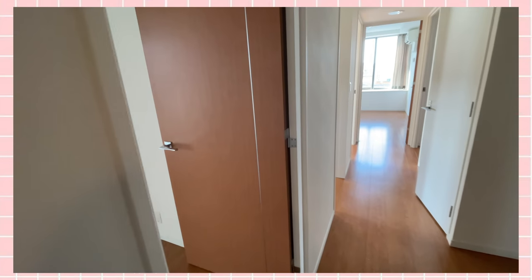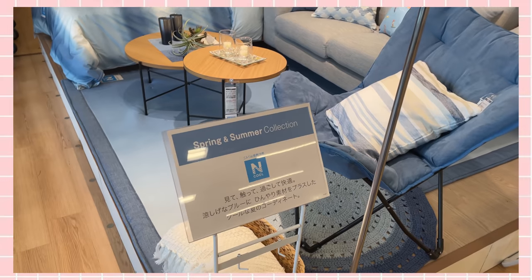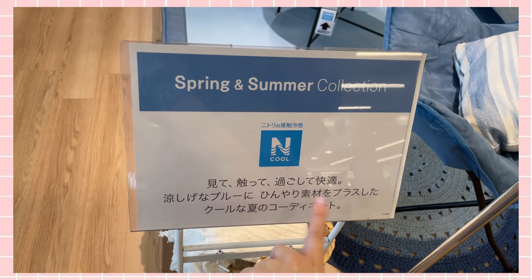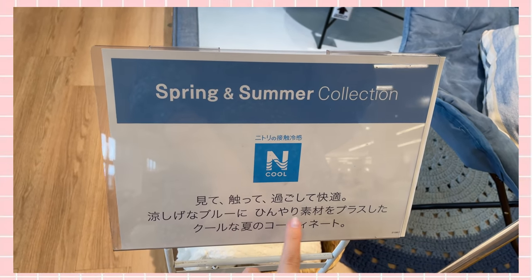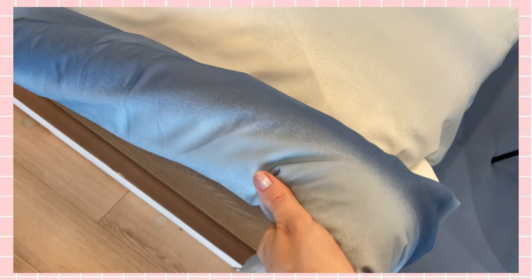I'm at Nitori today — it's kind of like the Japanese IKEA. It's currently rainy season in Japan and that means it's going to start to get really hot really quickly, so I'm going to pick up a new summer comforter for my bed. Here's some of their summer collection — it says you can touch the fabrics and see that they're nice and cool. It's still quite thick which worries me, but the touch of it is really cool.